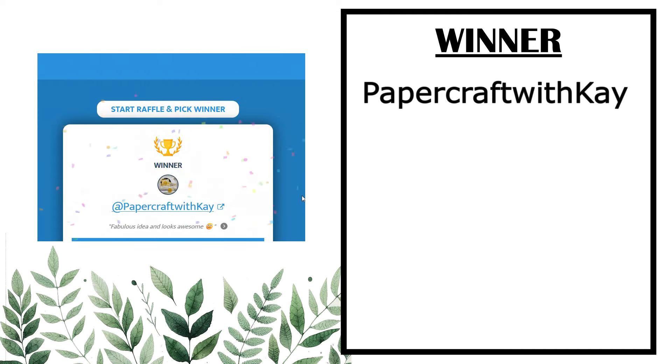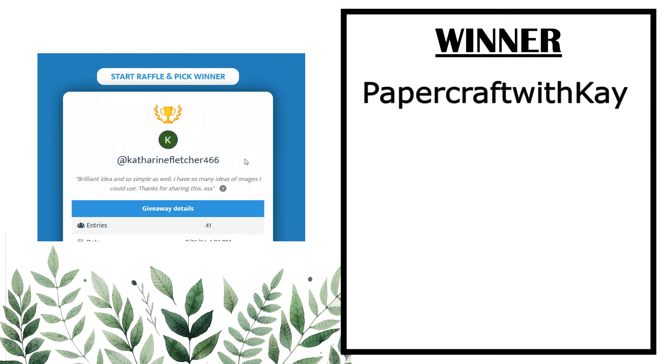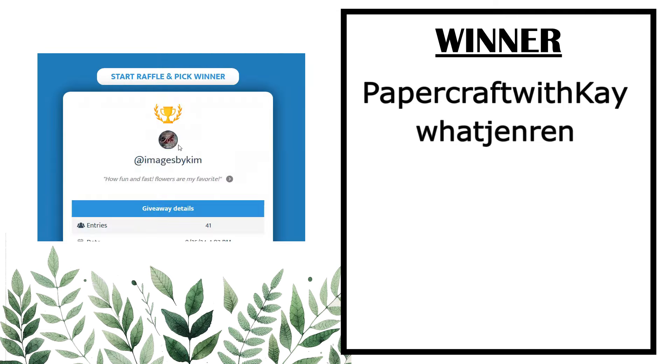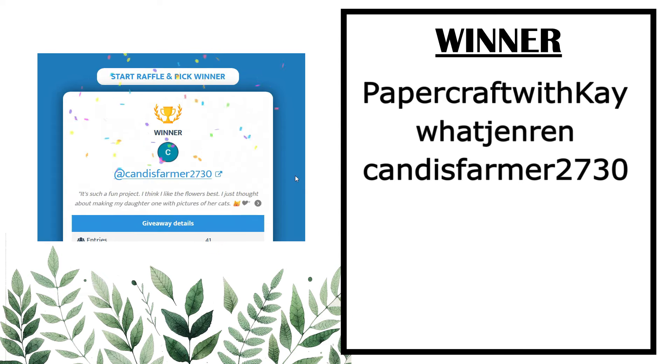Our first winner is Papercraft with Kay. Our next winner is Wat Jen Wren. Our third winner for today is Candice Farmer — maybe? I hope I've pronounced that right, sorry if I didn't.